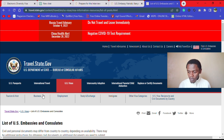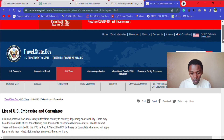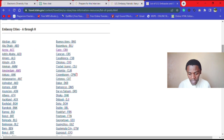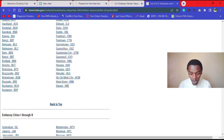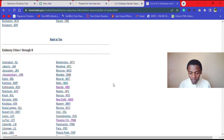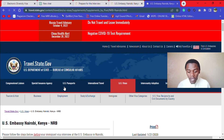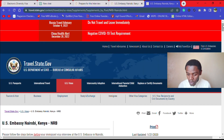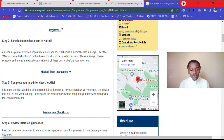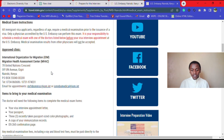This page comes up and it's a list of your embassies. You check and click on your embassy — for me, I'll click Nairobi. Then this page comes up and you go to the second one: 'Schedule a Medical Exam in Nairobi.' So you click 'Medical Exam Instructions.'